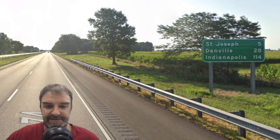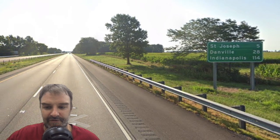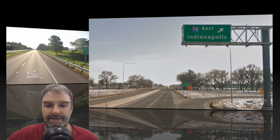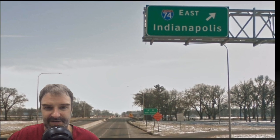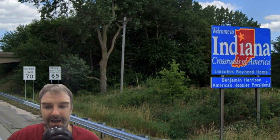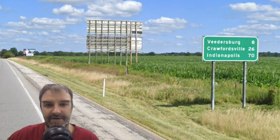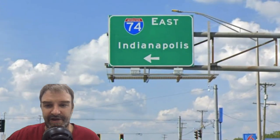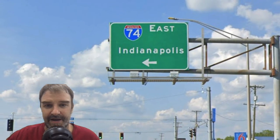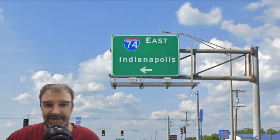Coming out of the Bloomington area, we get St. Joseph 5, Danville 28, and Indianapolis 114 — a fine sign, and I-74 signed east for Indianapolis. That's in Danville. Welcome to Indiana. On the Indiana side, no surprise that Indianapolis is the bottom-line city at interchanges throughout Indiana. Indiana really doesn't mess around with these kinds of things.